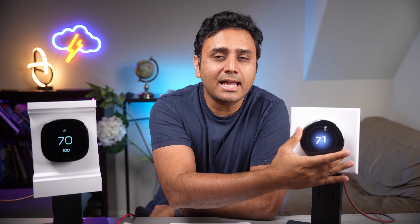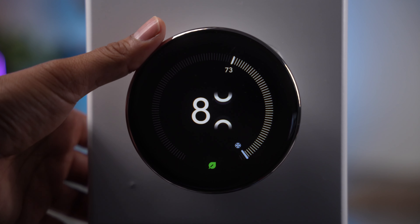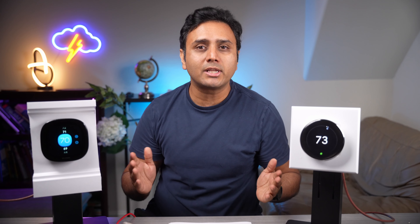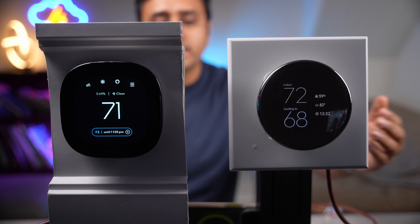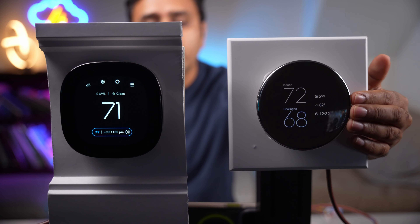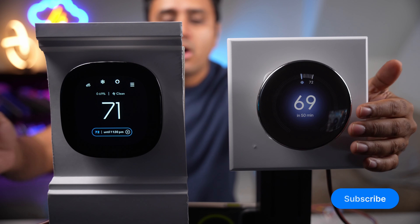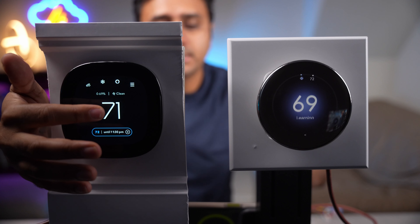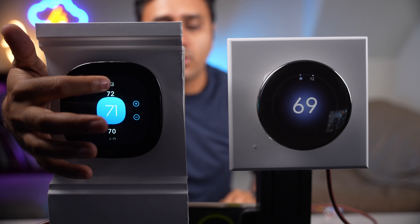Looking at the Nest thermostat, it's known for its sleek features and its dial on the side where you can rotate the temperature up and down. Whereas the Ecobee has more of a square shape and it has a touchscreen feature where you can interact with it and control the temperature that way. So changing the temperature on these two thermostats is a breeze — here on the right hand side you can just slide your fingers up and down. On the Ecobee, you'll just touch it to control the temperature and make it go up and down.